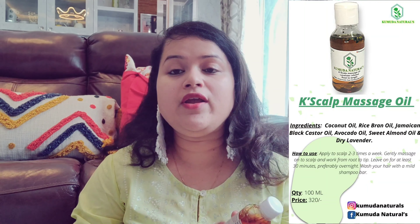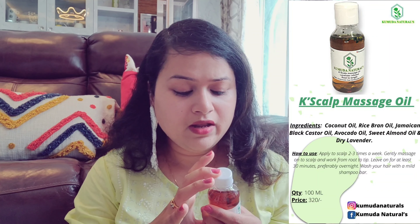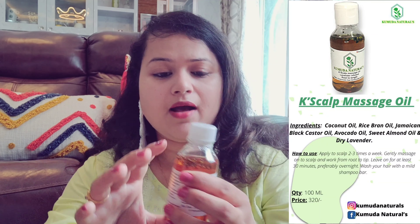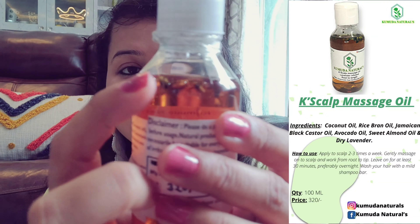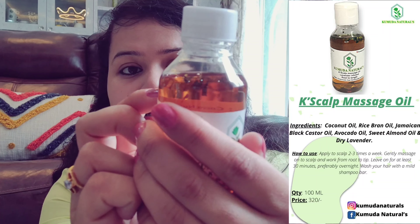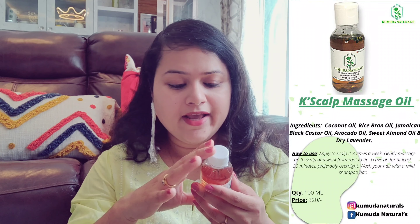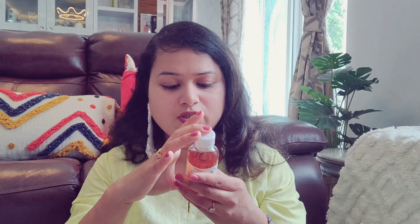This is a growing brand and it is very hard for products to get into the market and reach people. If you look at the oil, you can see some ingredients clearly — it is very natural. The ingredients are coconut oil, oiza satwa, rice bran oil, black castor oil, avocado oil, dry lavender, and sweet almond.